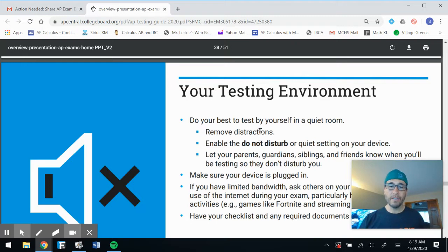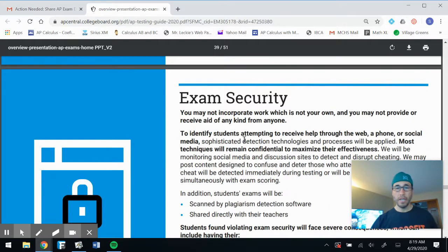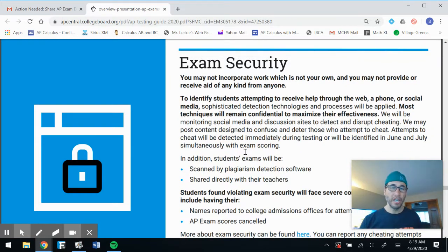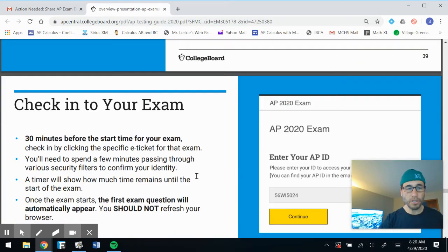Your testing environment: do your best to test by yourself in a quiet room and remove distractions. On exam security — they are going to go after academic dishonesty hard. They have people who can detect plagiarism, and I'm told they will send findings to colleges you've been admitted to. Don't cheat. We have better morals and ethics than that.